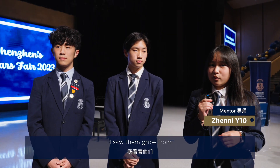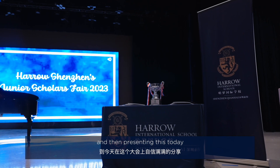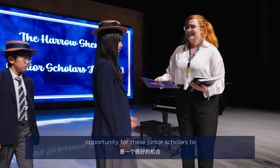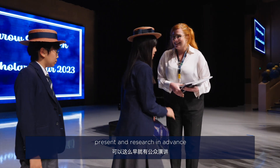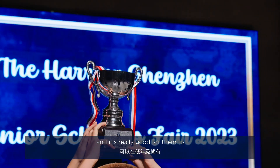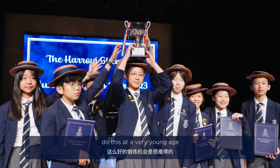I saw them grow from knowing nothing about this topic and then presenting it today, and I feel like it's a really good opportunity for these junior scholars to present and research at an advanced level — because this is normally something you would do at a higher level, and it's really good for them to do this at a very young age.